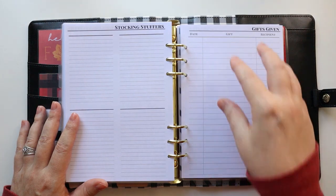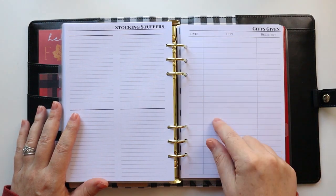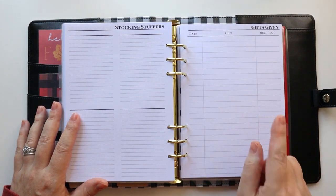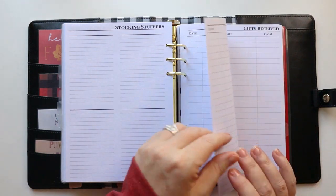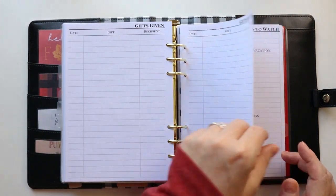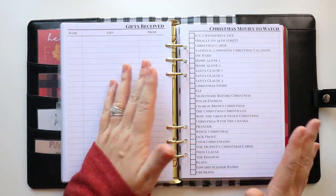I like to keep track of what has been given and received, and I use this in future years — it's really important because I don't want to give someone the same gift over and over again, which I have done before. So I keep a gifts given list and a gifts received list as well.